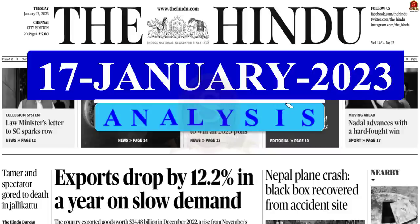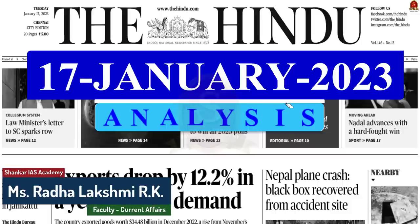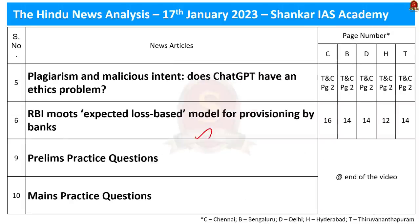A very good evening aspirants. Welcome to the Hindu newspaper analysis brought to you by Shankar IAS Academy. Today's date is 17th of January 2023. Displayed here are the list of news articles that we are going to discuss today.